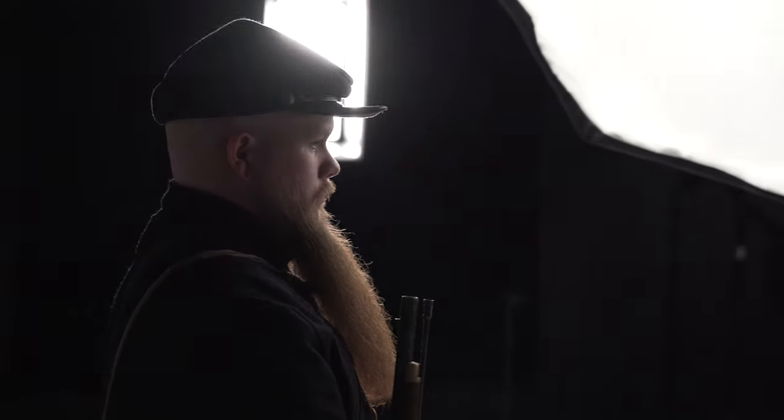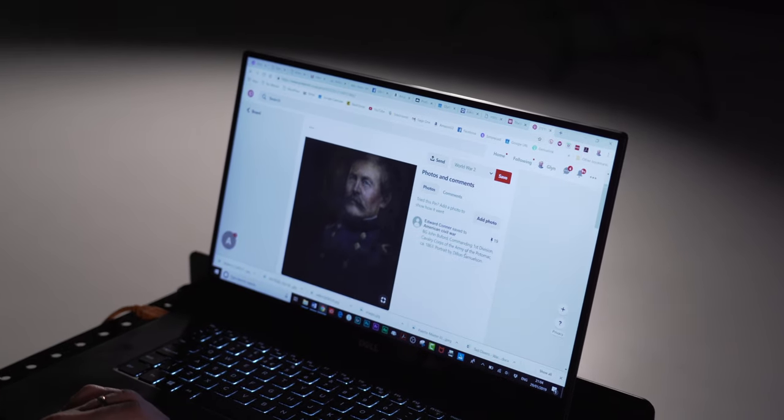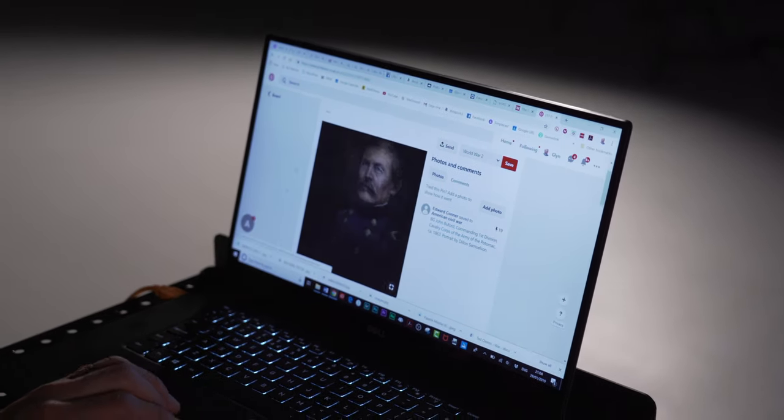One of the things before I came out here was I thought it'd be really cool if we could do some kind of themed or project-based photo shoots. And I thought it may be something like an American Civil War. So we did a little bit of research and had a look on Pinterest for the kind of looks that would be good to recreate while we're over here.